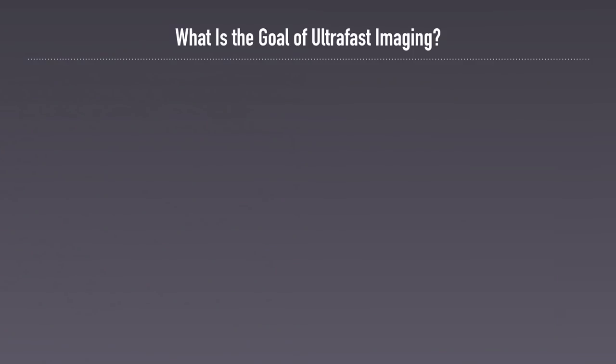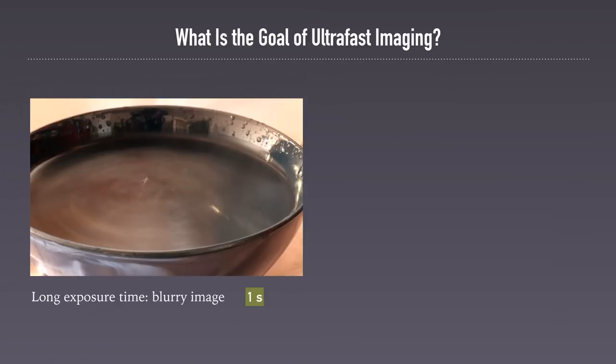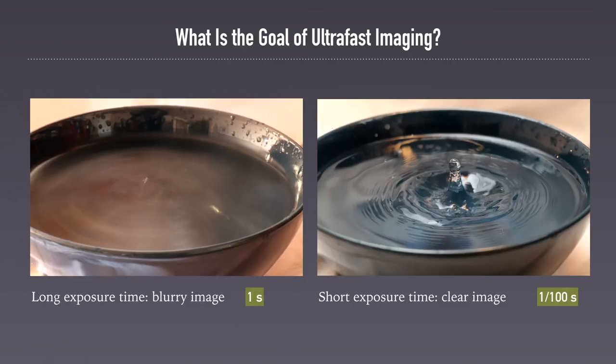I'd like to start with a broad question: what is the goal of ultra-fast imaging? Ultra-fast imaging is related to photography. When you take a picture with a quite long exposure time, you see just a blurry image. For example, in this picture of a bowl of water, we can hardly see anything. But if we choose the correct exposure time — in this case 100 times shorter — we see a clear image and we can see dynamics unfold: a drop of water bouncing back from the bowl and ripples forming on the surface. This is only visible because we chose the right exposure time.